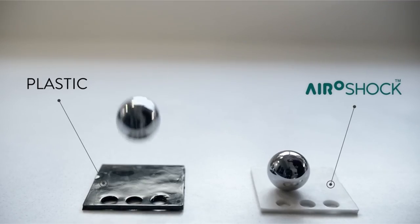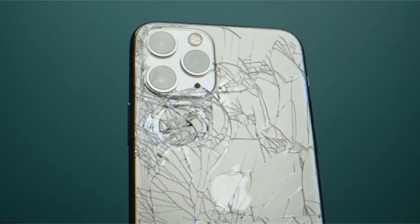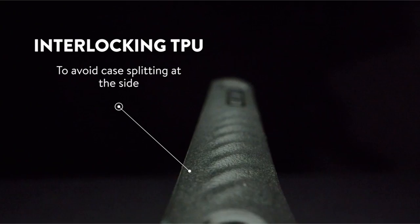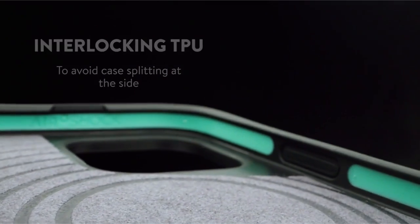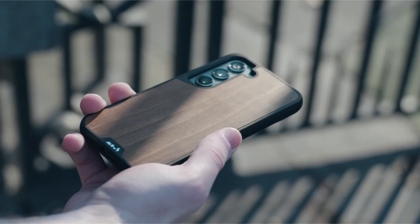Mous's commitment to quality is evident in its warranty and rigorous testing, which includes extreme conditions like helicopter drops. While the lack of compatibility with Mous card wallets might be a drawback for some, the case's overall performance and protection make it a strong contender for users seeking a balance of style and durability.